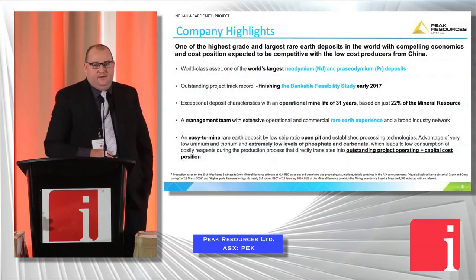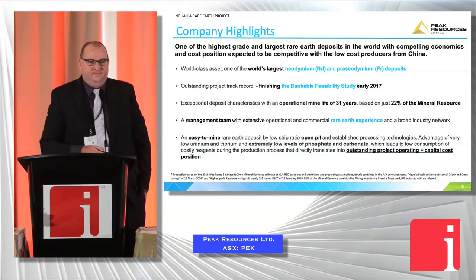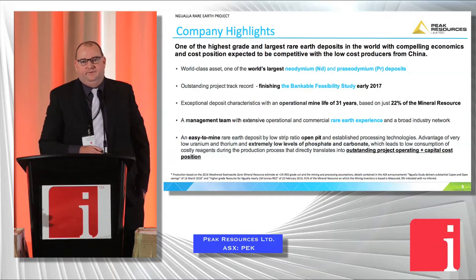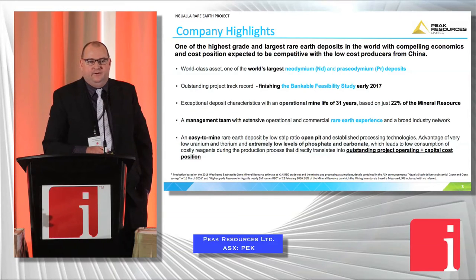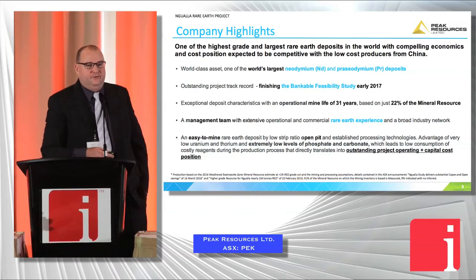We have a very large rare earth project in southwest Tanzania on the eastern side of Africa. It's a 31-year life project — a very substantial ore body. It's a bastnäsite deposit, which is one of the standard types of mineralogy for rare earths, similar to the bastnäsite deposits processed at Mountain Pass, although a little bit richer in neodymium and praseodymium as a component. The market has changed substantially in the last five years, and I'll talk more about that.